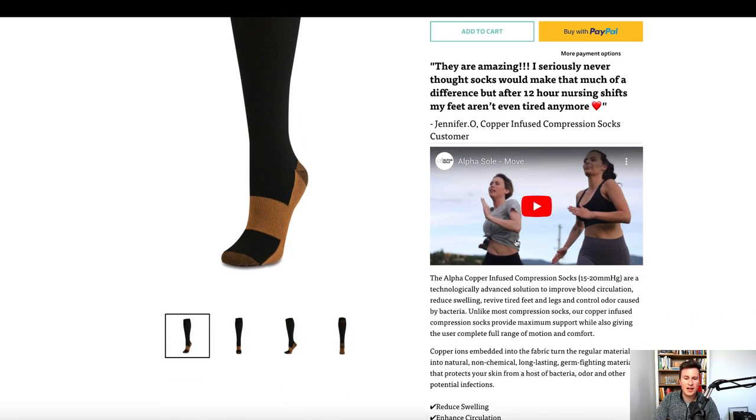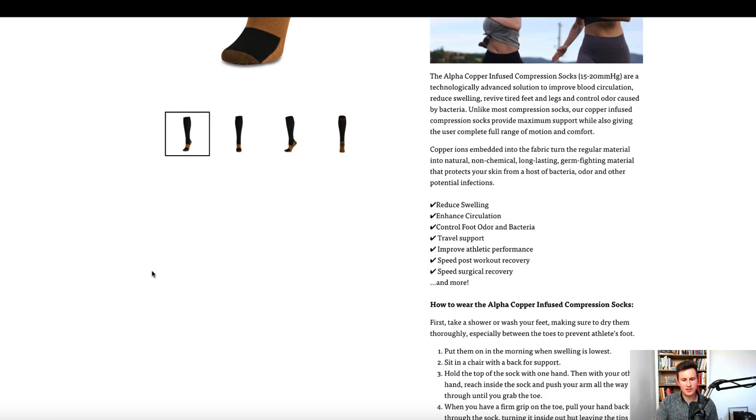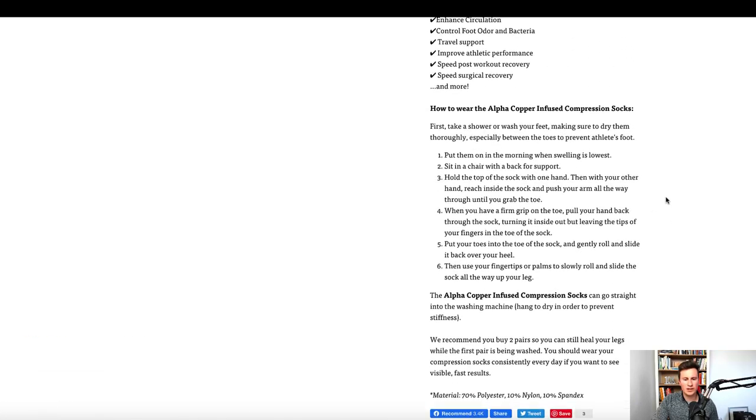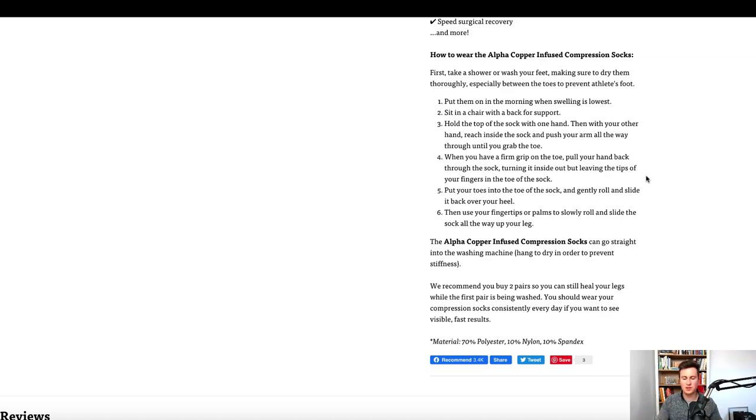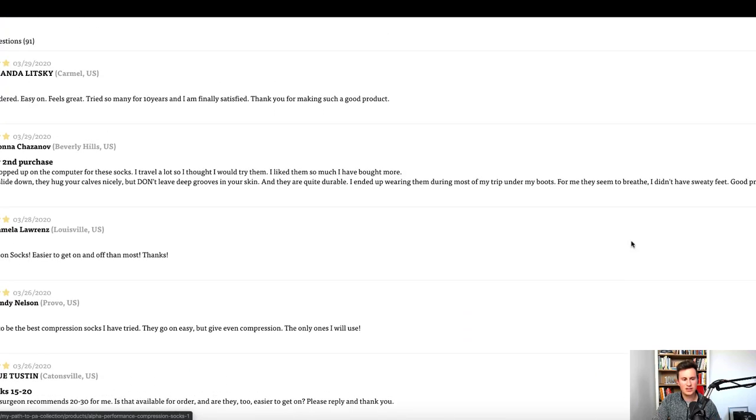They have a YouTube video on the product page, which is really good — the more you can show real-life people using your product and having a benefit, the more credibility and social proof it gives your product, which is going to do good things for your conversion rate. They've also bullet-pointed the key benefits, which is always really good if you have an extensive product description. Most people won't read every single word, so having certain words in bold or bullet-pointed like this naturally draws attention to the key benefits. If you can leave a positive imprint in your customer's mind about your product, they're more likely to buy. They also list reviews.